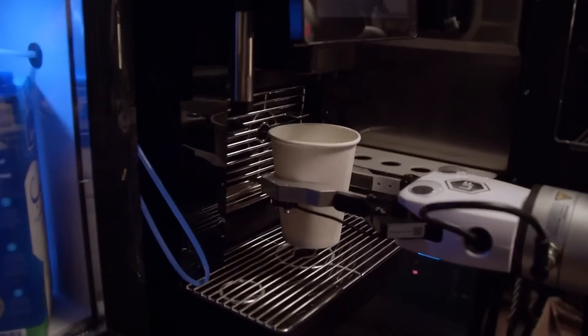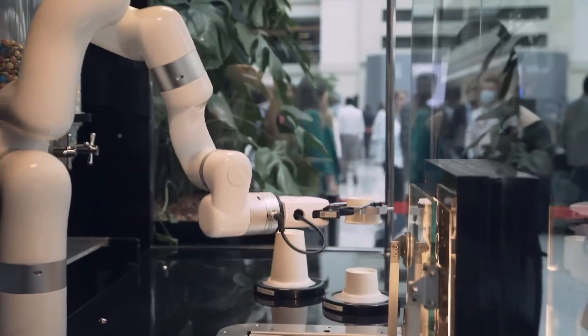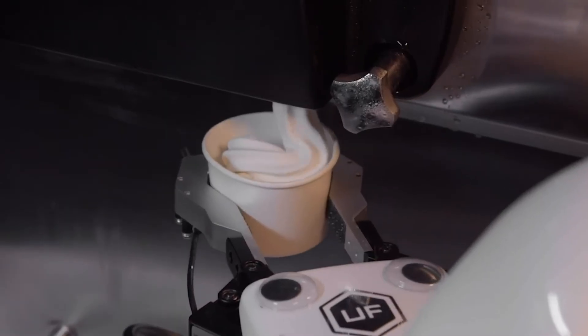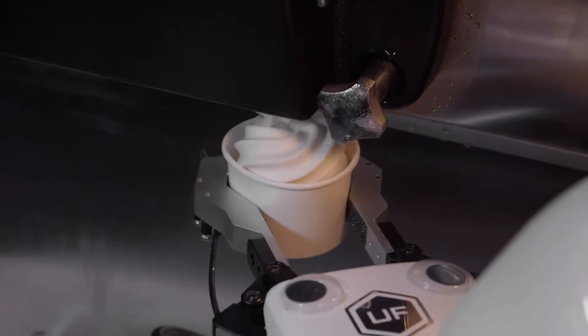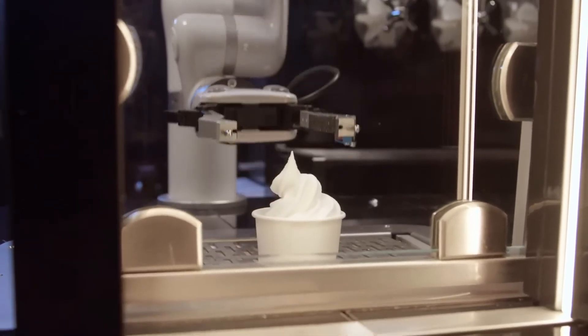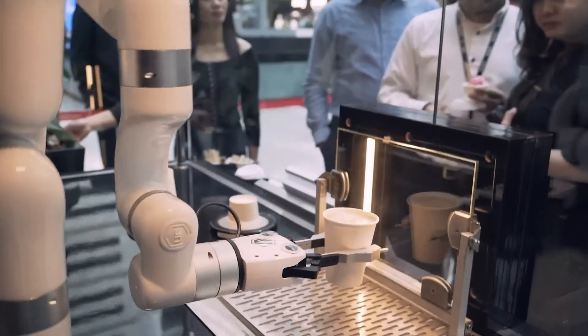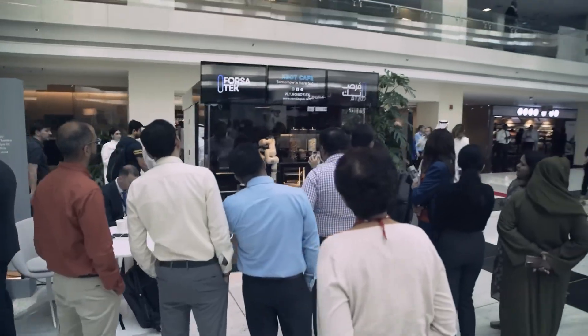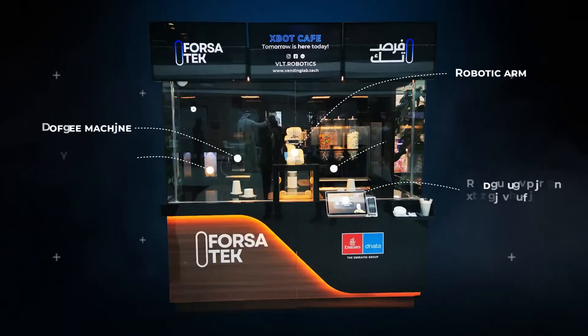Compact and efficient, the Zbot is designed for busy spots like airports, malls, and business centers. It operates in just a few square meters, requires minimal maintenance, and can run 24-7, making it both practical and profitable. For operators, it offers a futuristic way to serve high-quality refreshments while cutting costs and maximizing convenience.